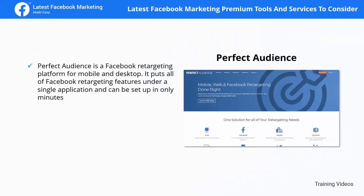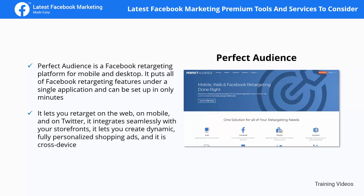Perfect Audience is a Facebook retargeting platform for mobile and desktop. It puts all of Facebook's retargeting features under a single application and can be set up in only minutes. It lets you retarget on the web, on mobile, and on Twitter, integrates seamlessly with your storefronts, lets you create dynamic fully personalized shopping ads, and is cross-device.